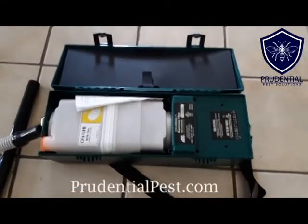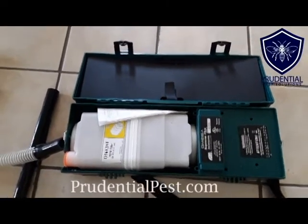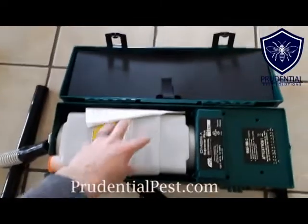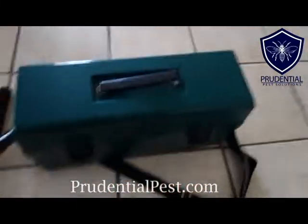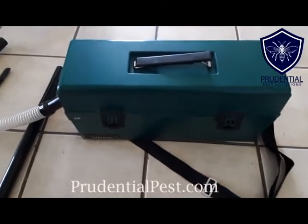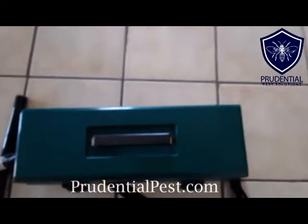What we're worried about is when we clean up rodent or animal droppings, we don't want to make those droppings or particles airborne because then it's a respiratory hazard. This unit collects all that and the HEPA filtration makes sure it doesn't come out. And unlike a shop vacuum or regular household vacuum, there are no nooks and crannies where insects can hide and hitch a ride job to job with us.